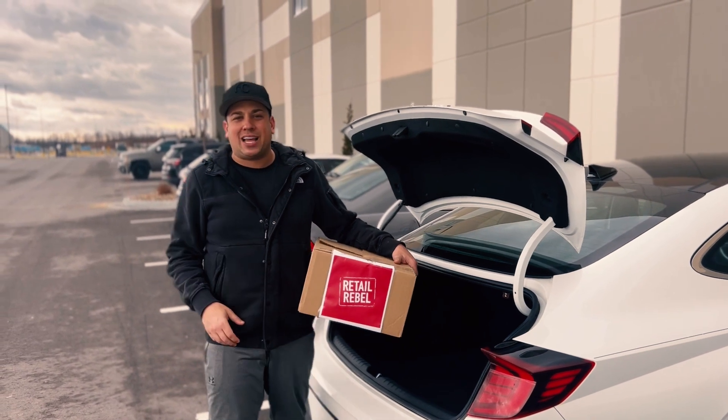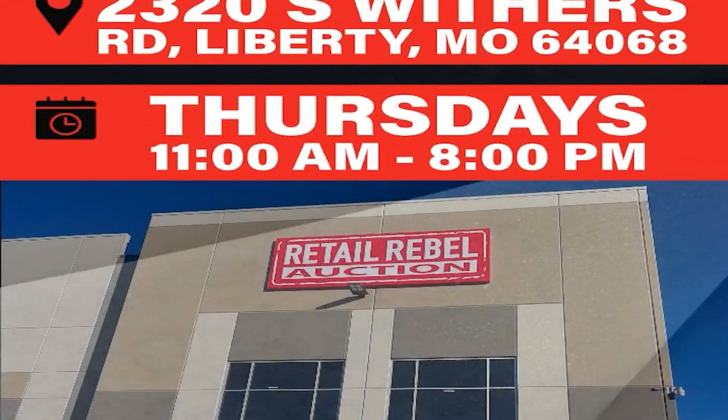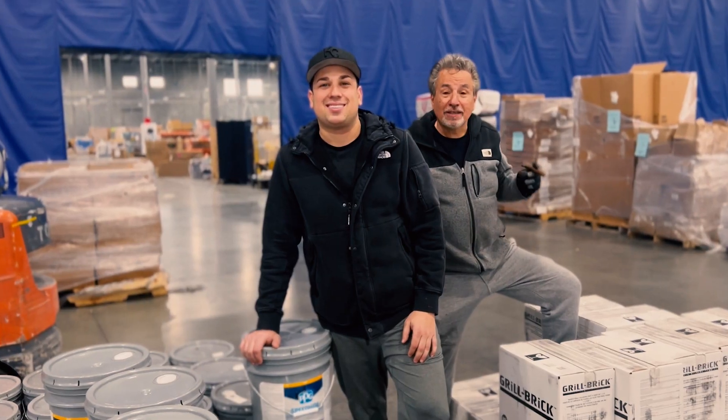Rebels don't pay retail. Retail Rebel Auction by The Palette. Pick up your winning product and pallet every Friday from 7 a.m. to 6 p.m. at 2320 South Withers Road. We are now live in Liberty, Missouri.